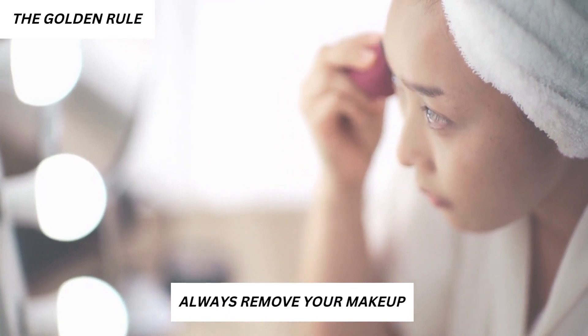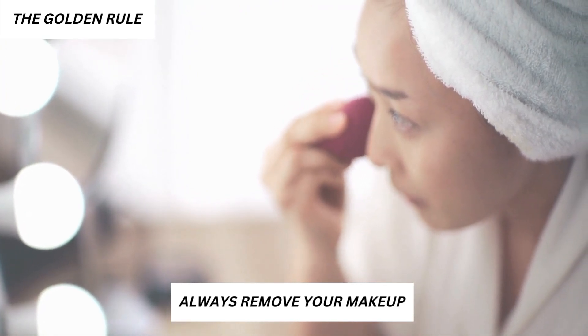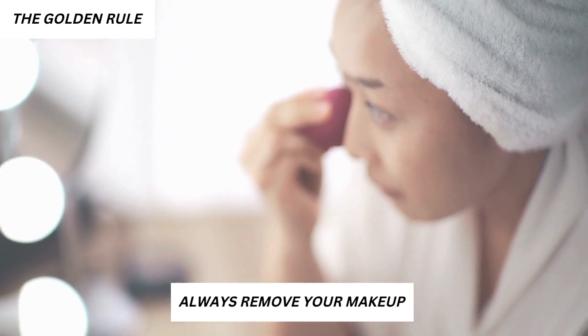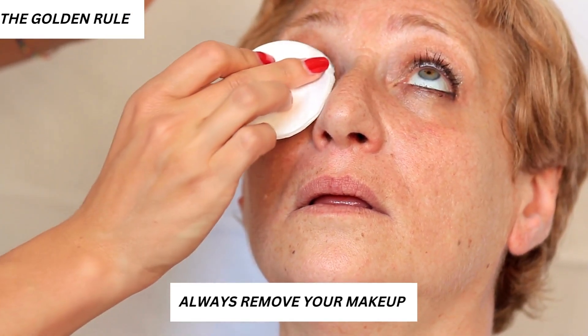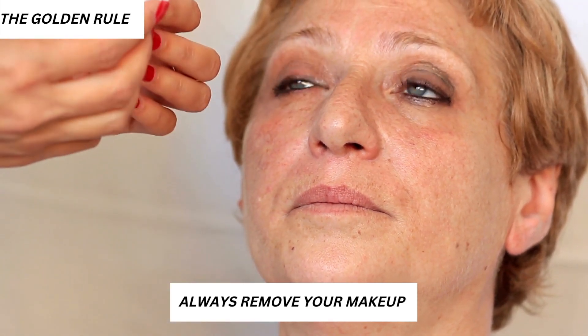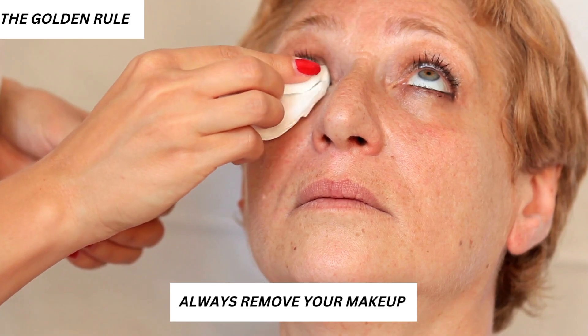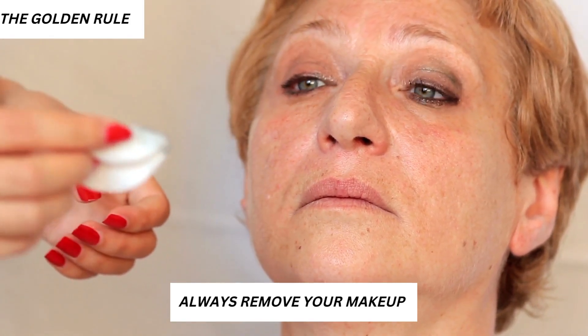1. The Golden Rule. Do: Make sure you always remove your makeup before hitting the sheets. The skin needs to breathe overnight, and makeup prevents that, as leaving it on overnight clogs the pores which may cause blemishes and blackheads. Don't have a makeup remover? Just put some olive oil on a cotton pad and gently massage the oil onto your face to get rid of the makeup and dirt.